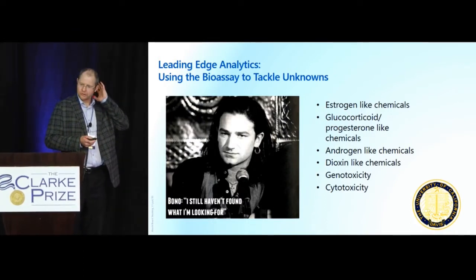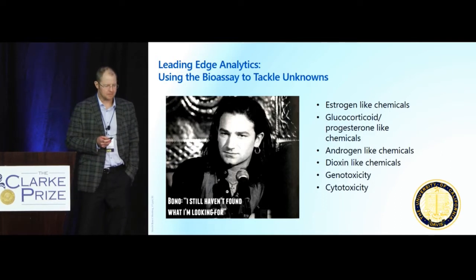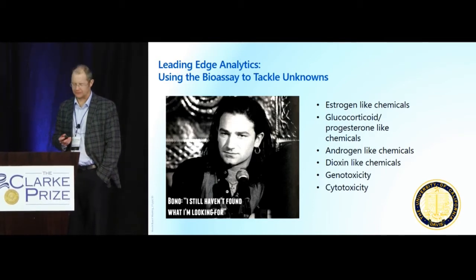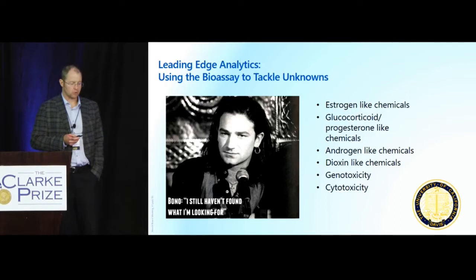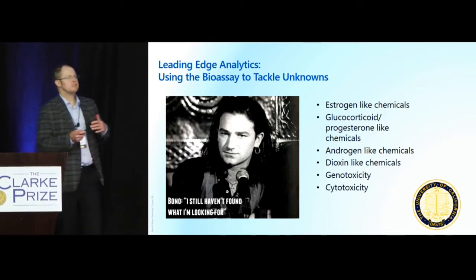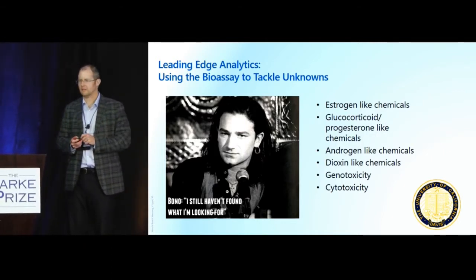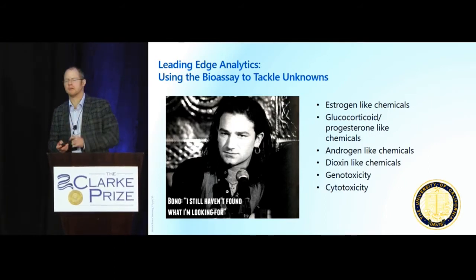One of our new tools — our shiny new baubles — are bioassays. One method to use them is to tackle these unknowns. We partnered with Mike Dennison, one of my graduate advisors, and looked at groups: estrogen-like chemicals, glucocorticoids, androgens, dioxin-like chemicals, genotoxicity, and cytotoxicity. Envision these like large umbrellas covering many different chemicals that could potentially be in the water. We are not capturing everything with these bioassays, but we are doing a better job than just running 13 tests for CECs.